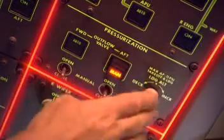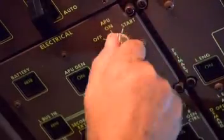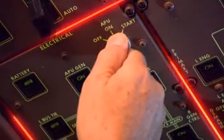Honeywell technology is found in everything from landing and propulsion systems to auxiliary power units. Honeywell keeps aircraft safer on the runway and helps pilots avoid trouble in the air.